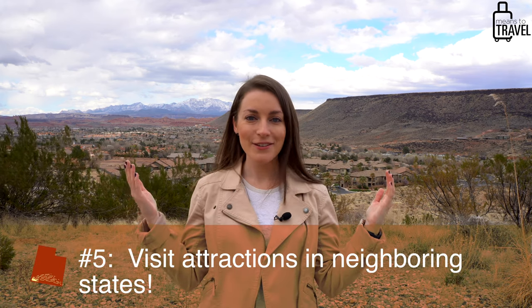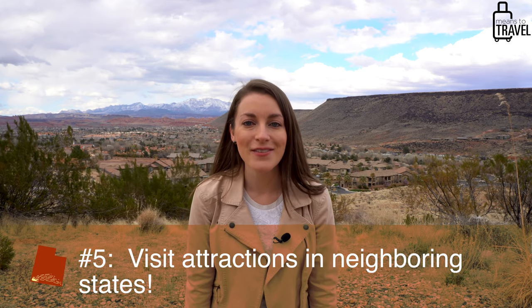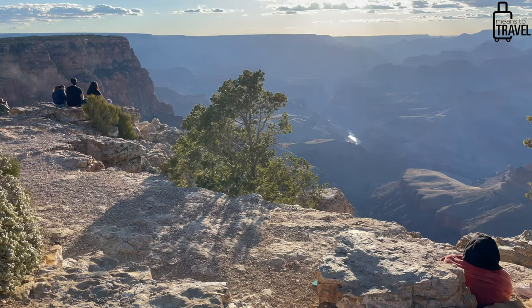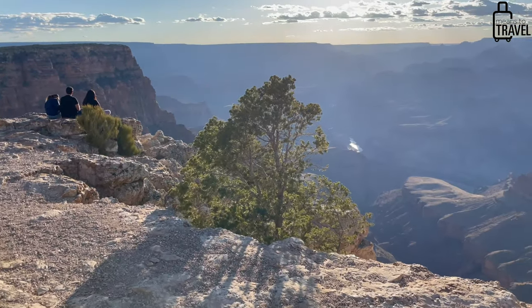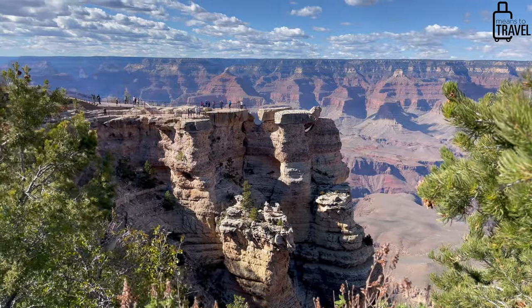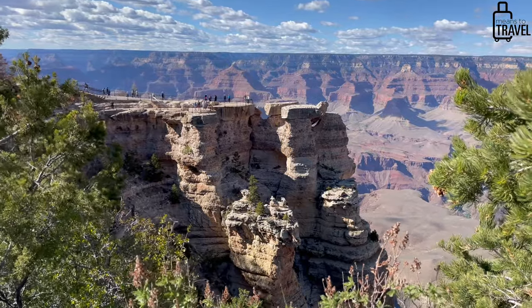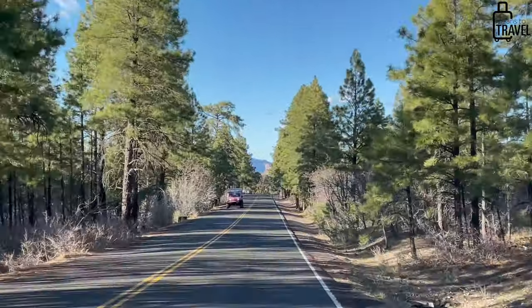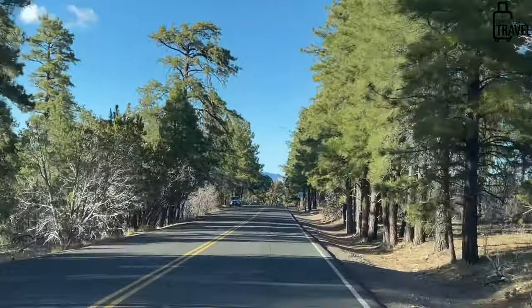Speaking of Nevada, that brings us to the final thing I'm going to share — leaving Utah to explore some of the neighboring states. One of the most popular things to do is drive down to the Grand Canyon, which is extremely easy from St. George. The most popular option from here is the North Rim, which is a lot less visited than the South Rim, but it's not open year-round. In 2021, it will be open from May 15th to October 15th. It's only a two and a half hour drive from St. George, so you could probably do it as a day trip — just make sure it'll be open when you're considering that drive.